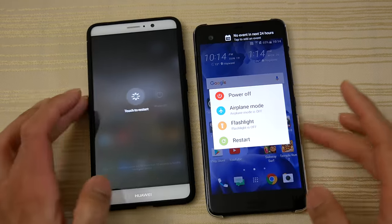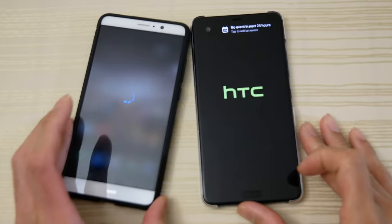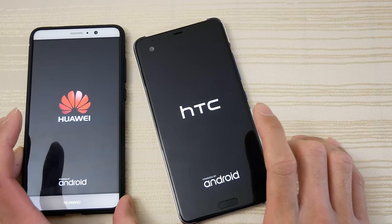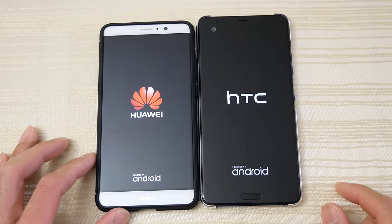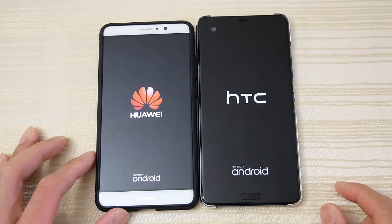I'm gonna go ahead and restart both right now to see which one reboots faster. As you can see here on the right we have the HTC U Ultra powered by the Snapdragon 821, and on the left we have the Huawei Mate 9 with a Kirin 960 CPU.